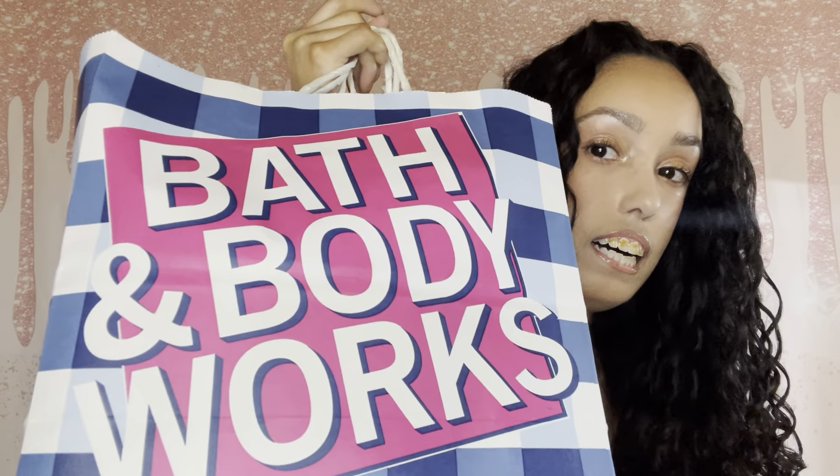Hey lovelies, this is what I got during the semi-annual sale at Bath & Body Works. I know it's long overdue because this sale has been well over for a while now, but this is the only time I had time to film. So here it is.